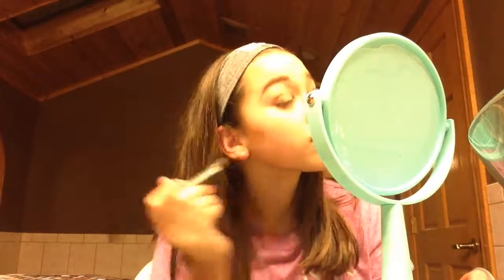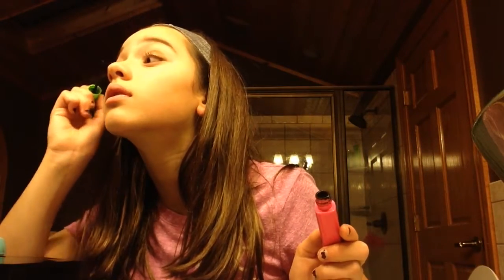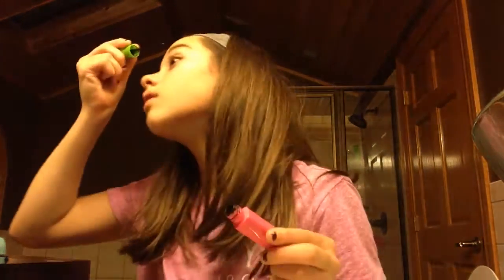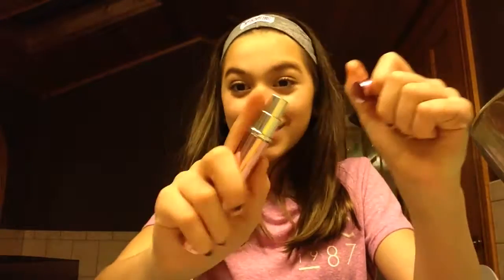Great Lash Mascara by Maybelline. I'll be finishing it off with some setting spray.